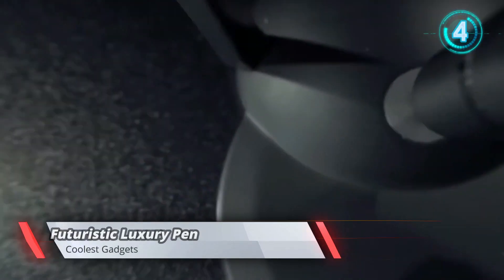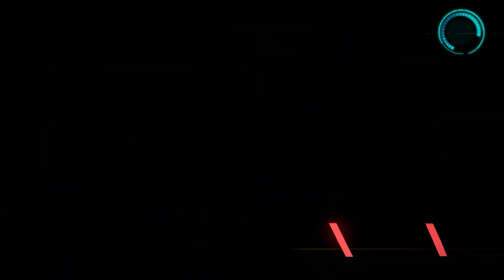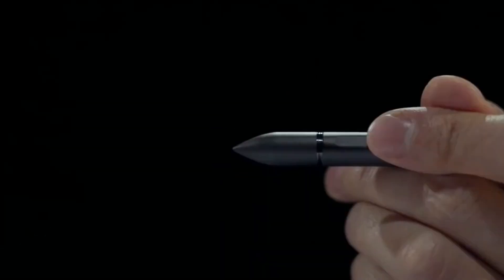Having a creative surge and feeling your thoughts flow onto the page, but suddenly ink spills out of your pen and the flow is disrupted? This exquisite pen, which defies gravity, promises you smooth writing with no spotting or spills.